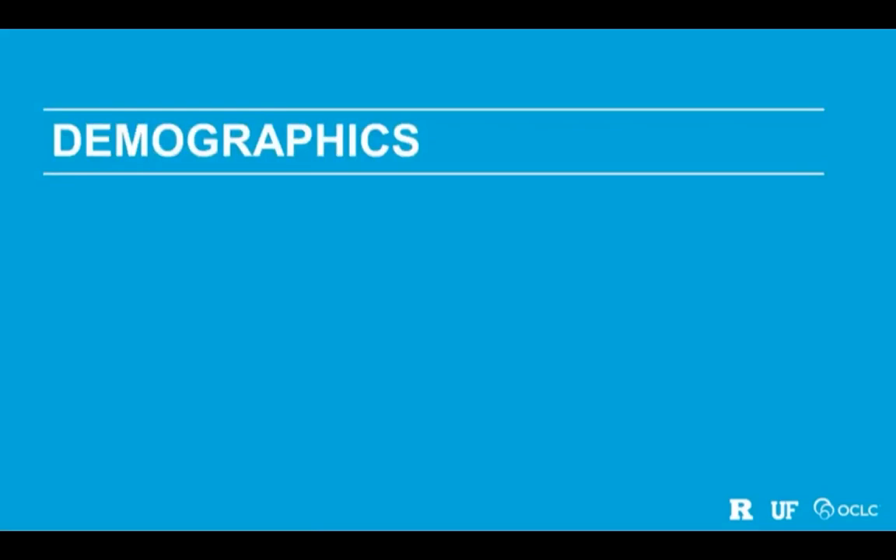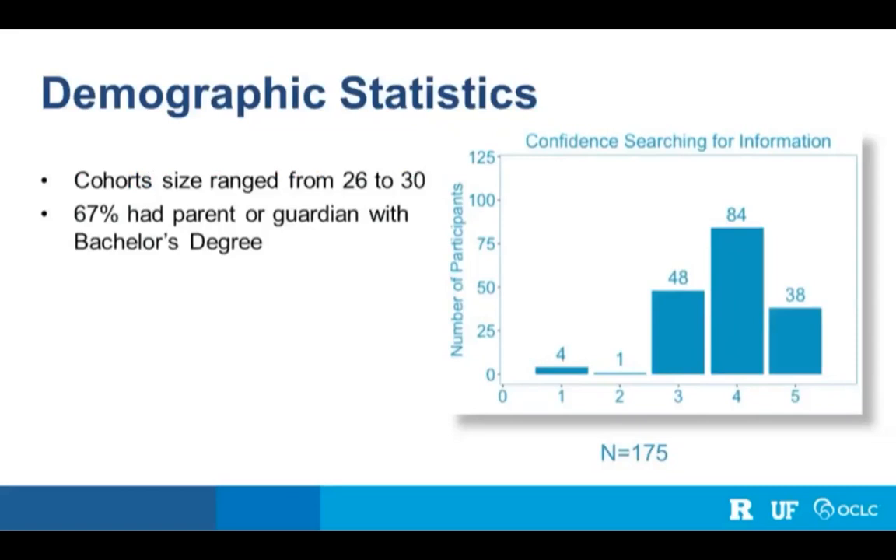For demographic descriptive statistics: cohorts ranged from 26 to 30 students each. 67% of participants had a parent or guardian with a bachelor's degree, meaning about 33% were or could potentially be first-generation college students. Regarding confidence, the most common self-rating was four out of five — 84 students rated themselves a four. Almost everyone was at three or above; only five students rated themselves below that. Overall, students feel relatively confident finding information online.